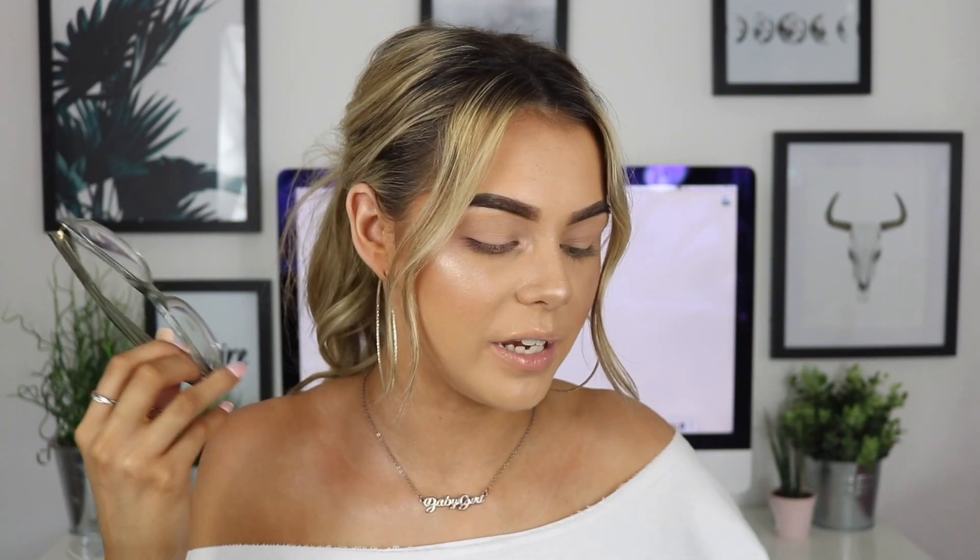I already have my base makeup on. If you want to know what products I used, check out my video from a couple of videos ago. I want this video to be really eye-focused because it's about the glasses. There are two things I think of for a makeup look that suits all glasses shapes and sizes: sticking to neutral colors — browns, golds — and keeping the makeup visible through the glasses by keeping it low but winging it out to the sides.